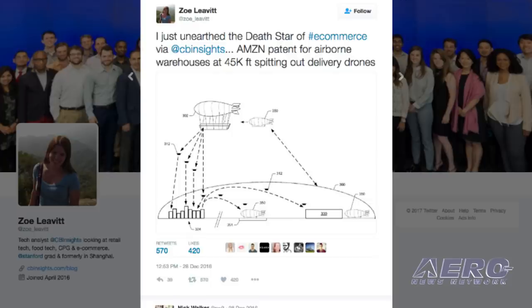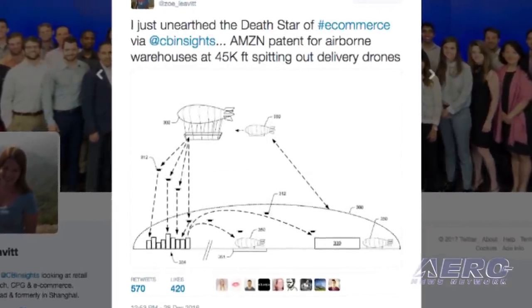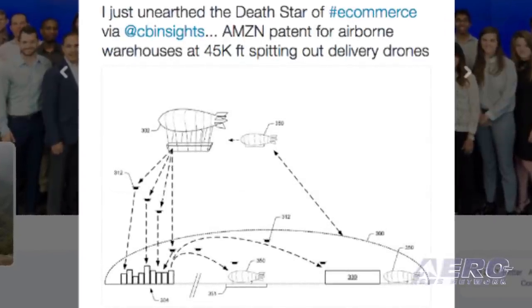The patent was awarded in April, but Amazon just made it public this week, along with its patent to protect delivery drones from bows and arrows. Of course, the entire scheme would need regulatory approval from the FAA.